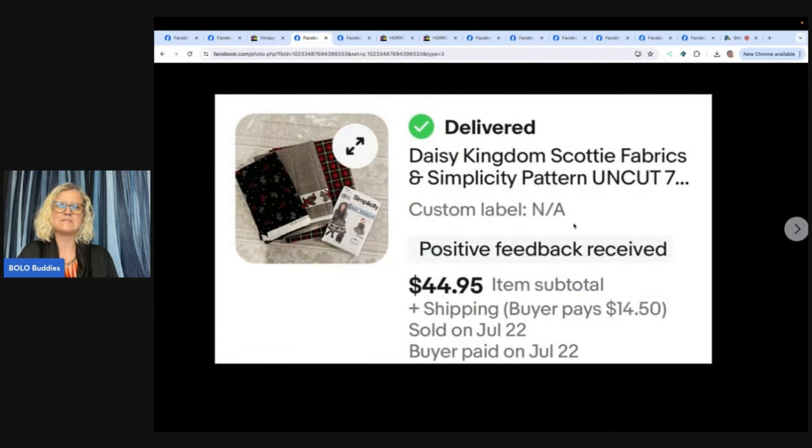Daisy Kingdom Scotty Fabrics and Simplicity Pattern — uncut, which means it has not been cut. She said: I got 11 large boxes of various craft supplies for free on the sidewalk two summers ago. I was stunned when I opened one box to find it was all Daisy Kingdom fabric and matching patterns. I listed the first lot last month and it sold very quickly for asking of $44.95 plus shipping. Daisy Kingdom — especially with the matching pattern and fabric — I'd be pricing that high. Why don't you try an auction if you have more of these? Start them high and see what happens. Some of that Daisy Kingdom can go for big bucks.